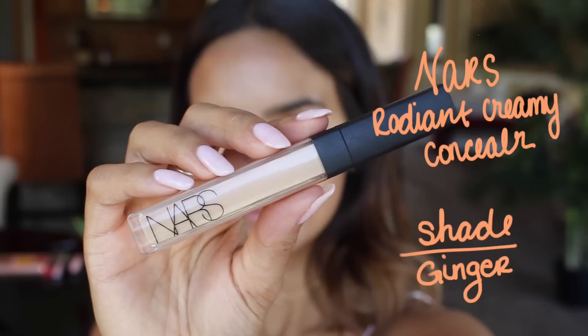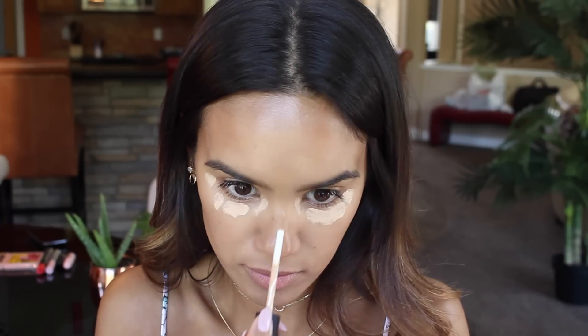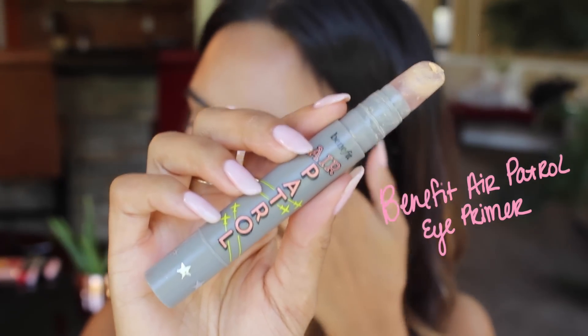I'm going to apply a little bit of concealer — I'm going to use NARS Radiant Creamy. There's a dryer going on in the background, but I am in fact a real person who sometimes has to do laundry at the same time as filming. I take my finger to help it along and really melt it into my skin. For eye primer, I'm going to use Benefit Air Patrol — sometimes the top layer dries out so you get a random blob of goo.